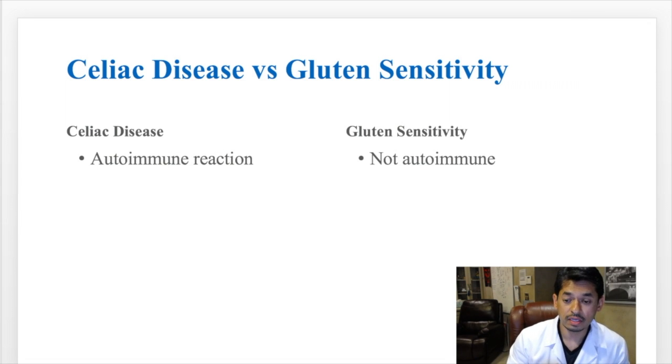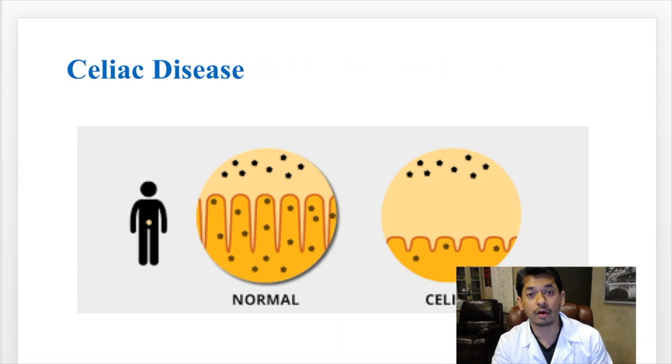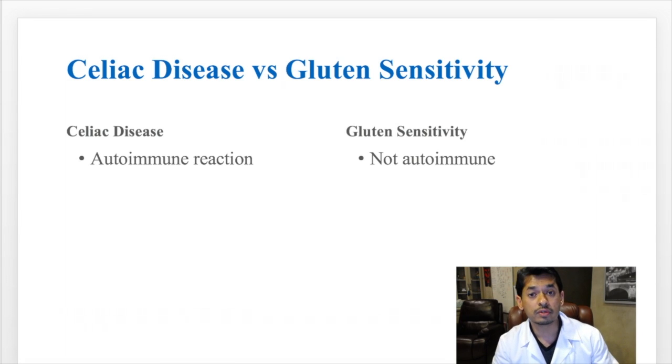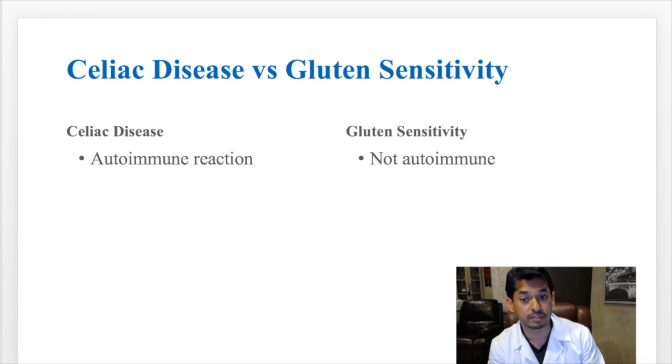Here are the main differences. When you have celiac, it's an actual autoimmune reaction against your gut — you lose those villi. Whenever gluten enters the small intestine, those villi are sheared off, almost like blades of grass. When you have gluten sensitivity, it is not an autoimmune reaction, meaning you don't have damage in the small intestine. The villi are still present.